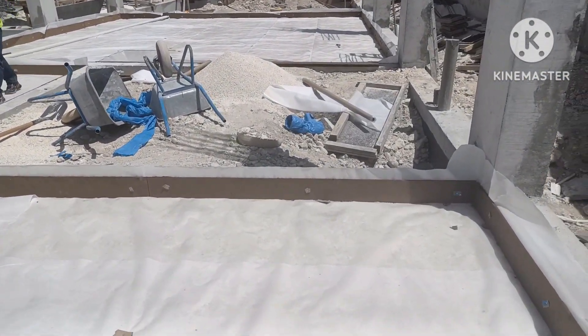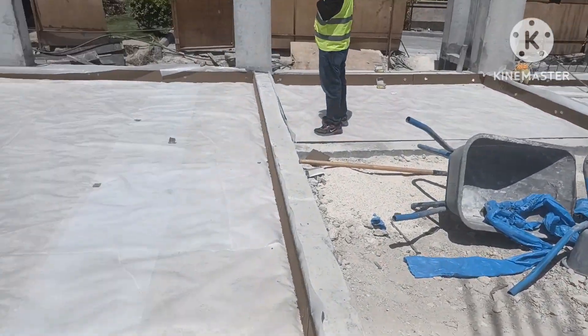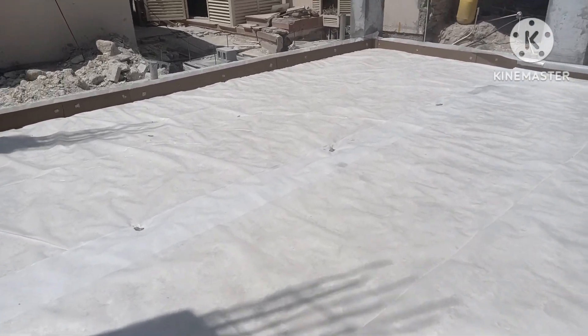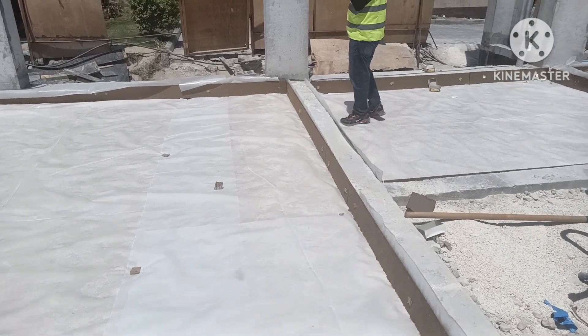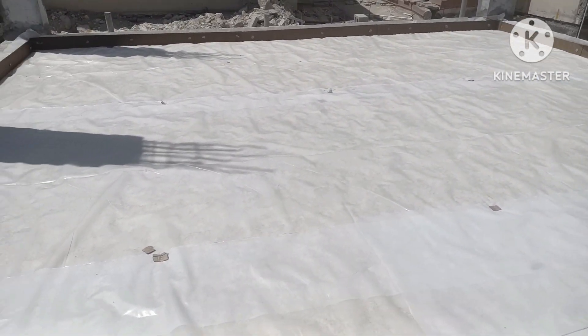Now almost all the polythene sheet is laid fully and it's completed. Now they will do the BRC mesh — that welded mesh, I think A192, as per British Standard and as per the designer drawing.